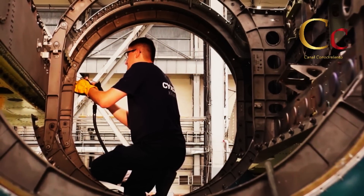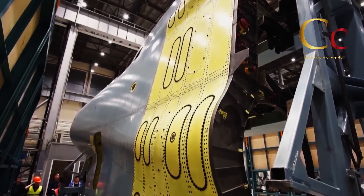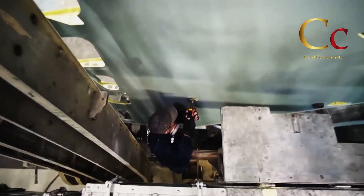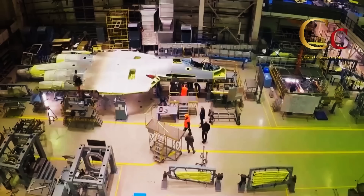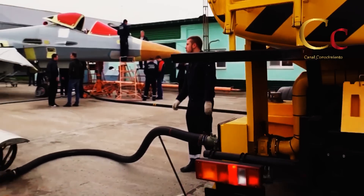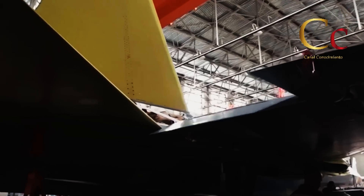Pasando por los trabajos en la estructura interna, los alojamientos para los motores y el fuselaje central, así como líneas hidráulicas y el combustible. También es posible observar las alas y una sección del fuselaje central ensamblada, y aunque no se muestra el proceso de colocación de los motores, alas y cabina, sí es posible observar un fuselaje terminado y los diversos materiales compuestos que lo conforman.